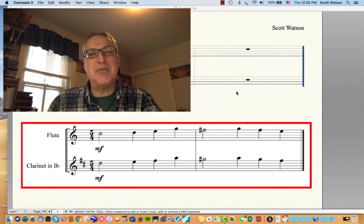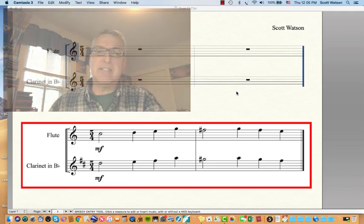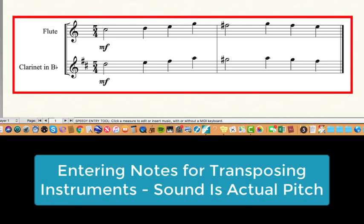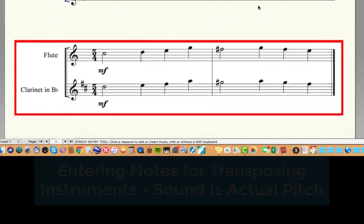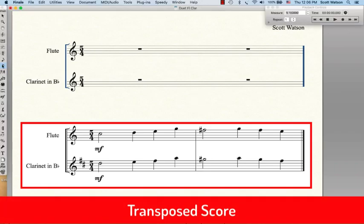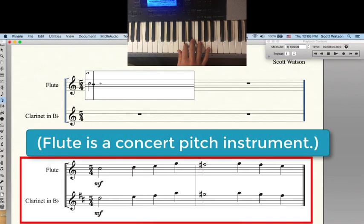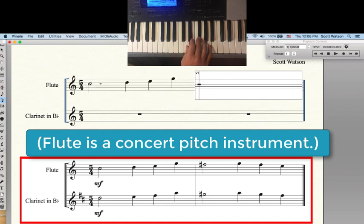Let me briefly share some improvements made just prior to Finale 26, in Finale 25. For instance, I have a transposed score with flute and clarinet. Flute is in concert pitch, but clarinet is in B flat, so all its notes are written a step higher than concert pitch. In the past that created confusion when typesetting — you were looking at the music and wanted to play the notes as they appeared in the transposed score. With the flute I can play a C to put in a C, and a D to put in a D, and they sound the way we'd expect.